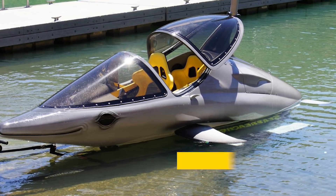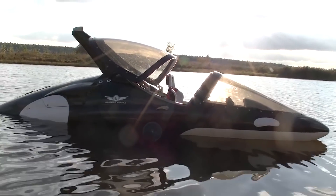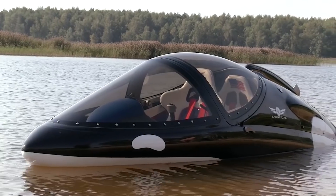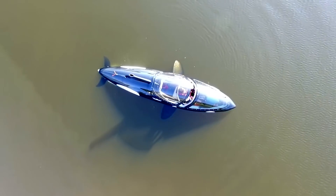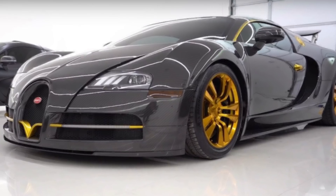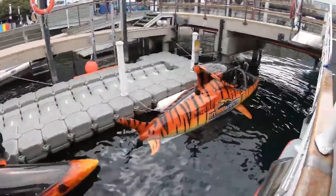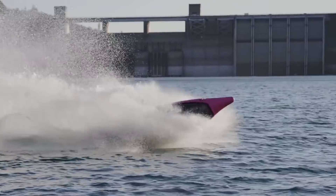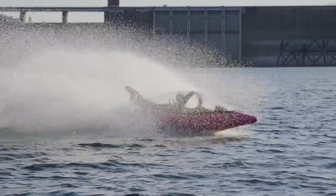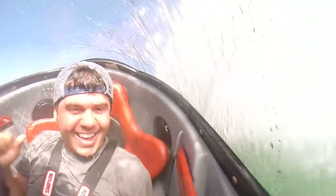Sea Breacher X. The Sea Breacher X is biomimicry at its finest. It takes the shape of man's most feared predator, gives more horsepower than a MotoGP bike, and makes it so light that it has the power-to-weight ratio of a Bugatti Veyron. Its semi-pressurized hull enables it to tickle your adrenaline glands both above and below the waves, and it rates as the most outrageous boy's toy I have ever sampled.